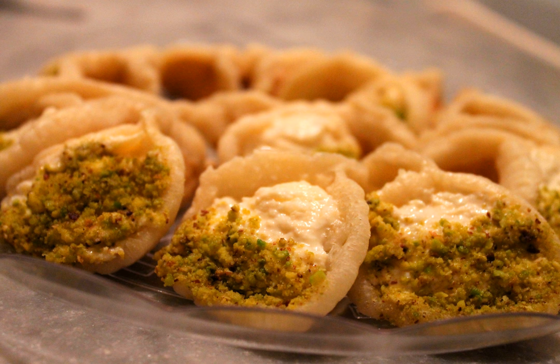Kataif, or Qatayef, is an Arab dessert commonly served during the month of Ramadan — a sort of sweet dumpling filled with cream or nuts.